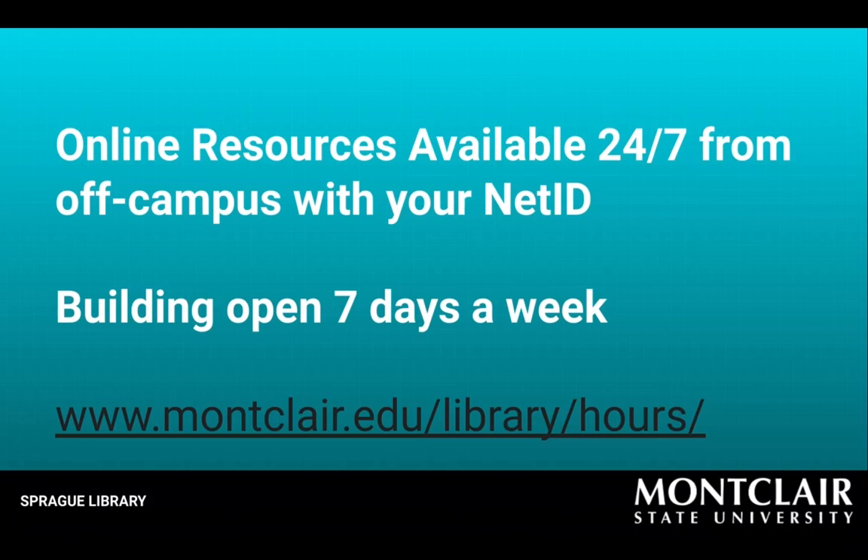From September to May, we are generally open until 10 p.m. Monday through Thursday, closing a little earlier on Fridays and open again on both Saturdays and Sundays — 9 to 5 and 12 to 9, respectively. Check the library hours page for exact hours. Even when the library is closed, all of our online resources are available to you 24/7 with your NetID.